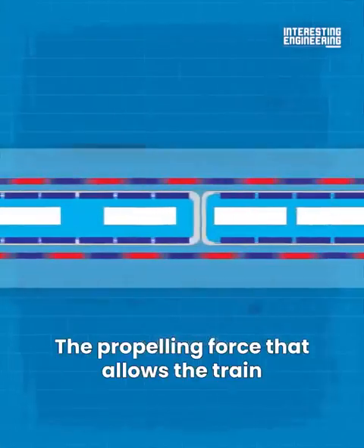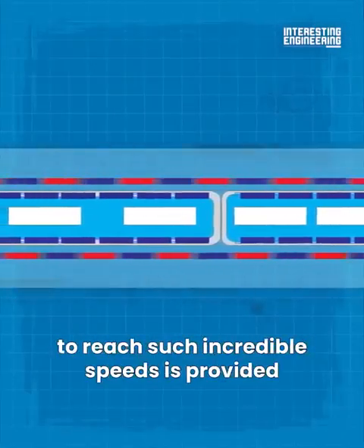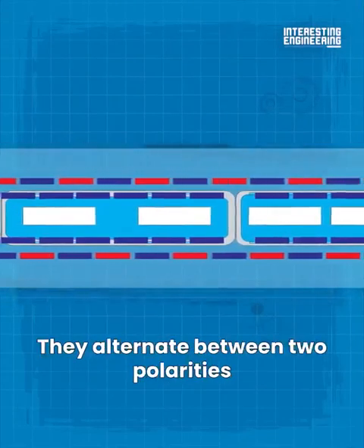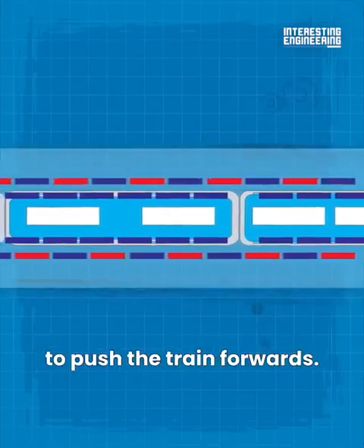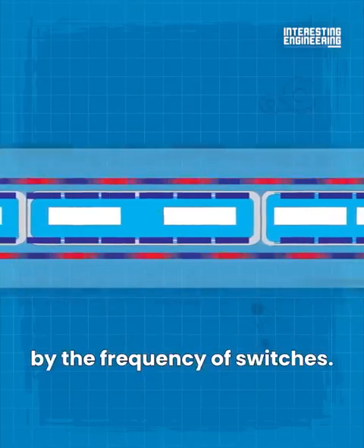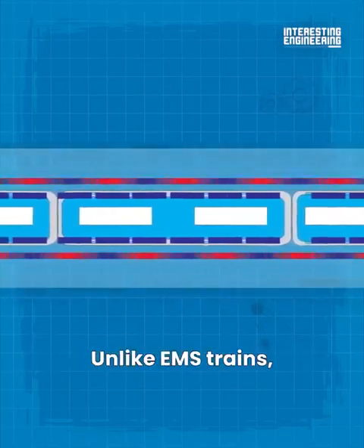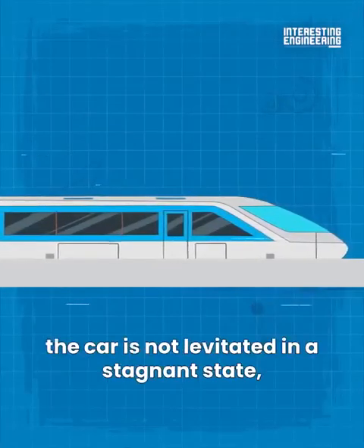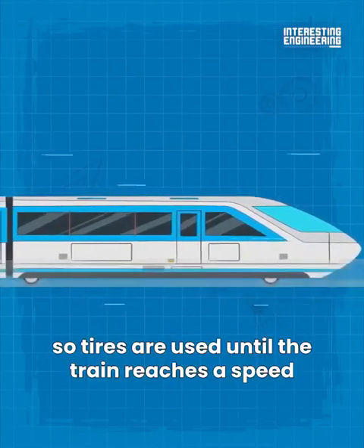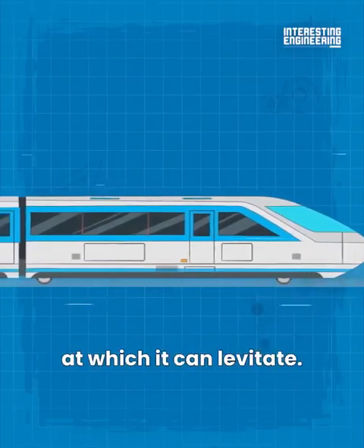A mix of propelling and attracting forces allow the cart to levitate four inches above the tracks. The propelling force that allows the train to reach such incredible speeds is provided by the second set of magnets. They alternate between two polarities and push the train forward. The speed of the train can be dictated by the frequency of switches. Unlike EMS trains, the car is not levitated in a stagnant state, so tires are used until the train reaches a speed at which it can levitate.